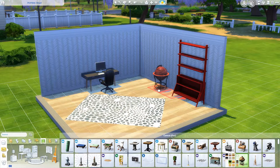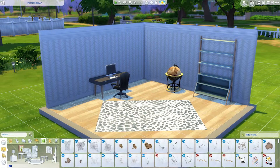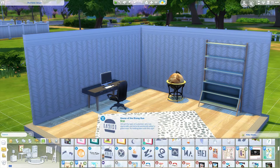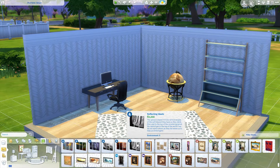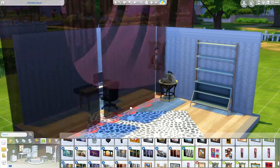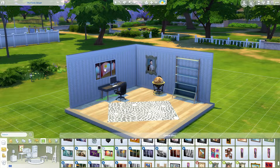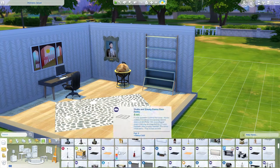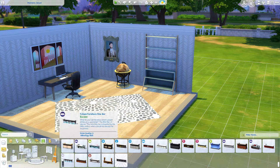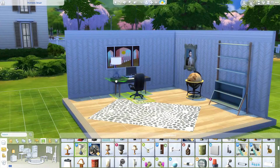Being able to use CC and make a nice little room was pretty amazing. Right now I'm basically trying to get some decorations — that was my biggest thing, especially with the bookshelf. I had the hardest time trying to figure out what clutter I wanted to put in this room.